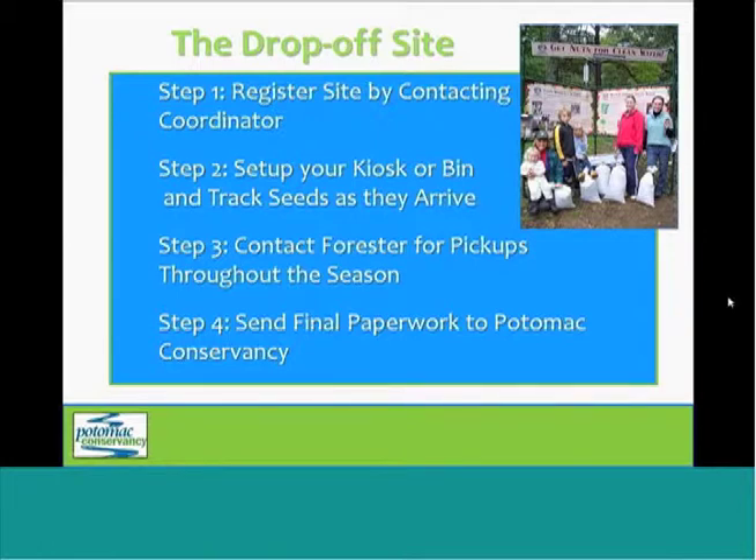Whenever your bin is nearly full, you'll want to reach out to that forester to schedule a pickup, and you should expect to schedule about three pickups throughout the season depending on how many collections take place in your area — including one final collection at the end of October. After your final pickup, you're going to complete your paperwork and send that all back to Potomac Conservancy so that we can track the success of the project and make any improvements in the future.